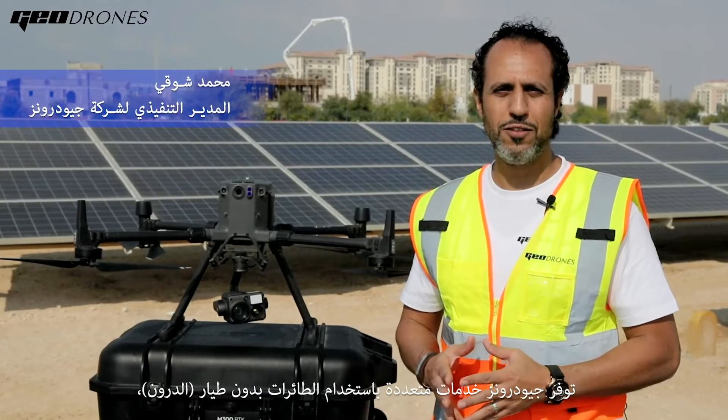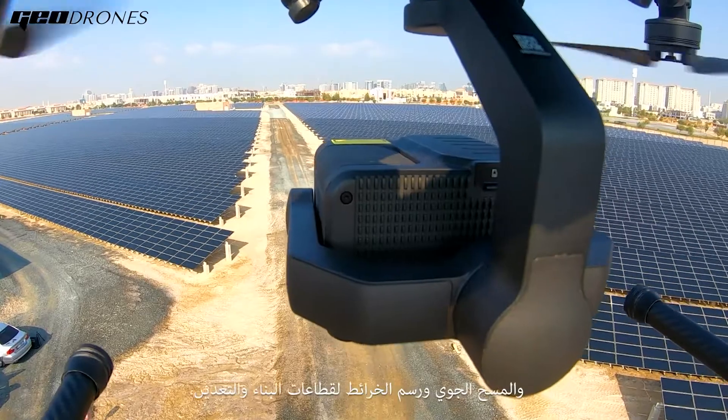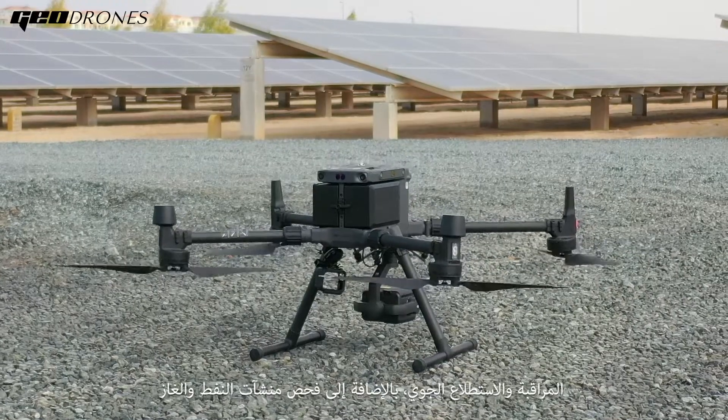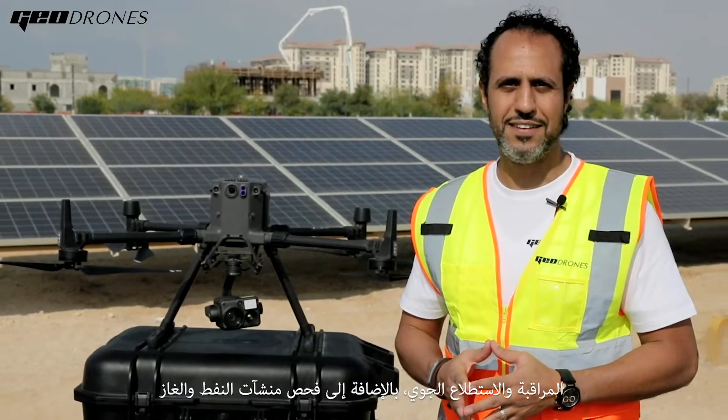G-Drones provides multiple drone services such as thermal inspection for solar panels, surveying and mapping for construction and mining, surveillance and asset inspection for oil and gas facilities.